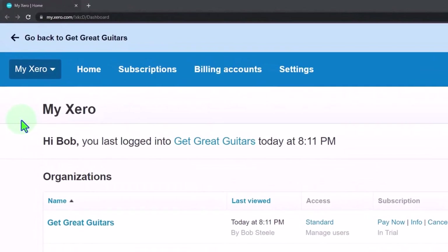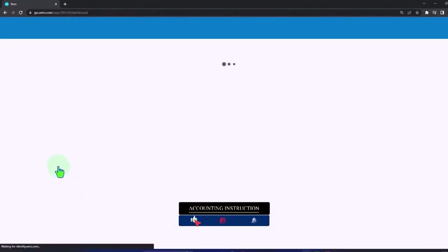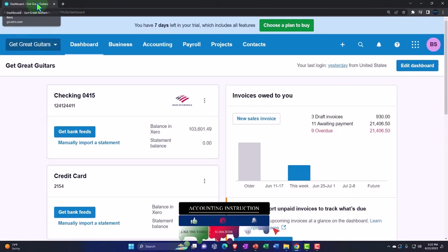Here we are in our custom Xero home page, going into the company file we set up in a prior presentation — Get Great Guitars. We're going to duplicate some tabs to put reports in, like we do every time.